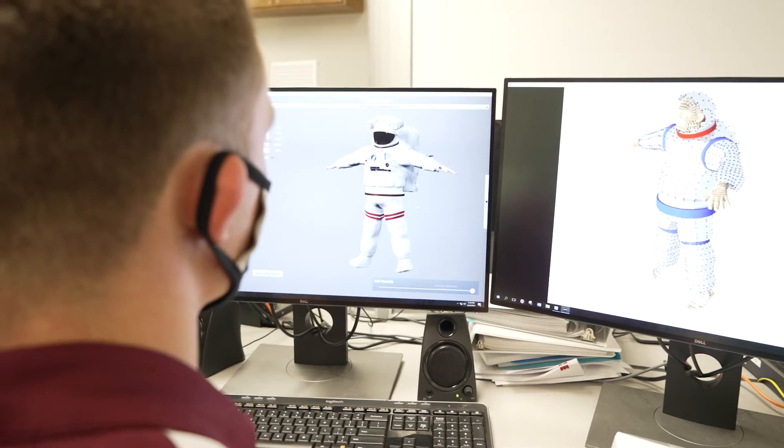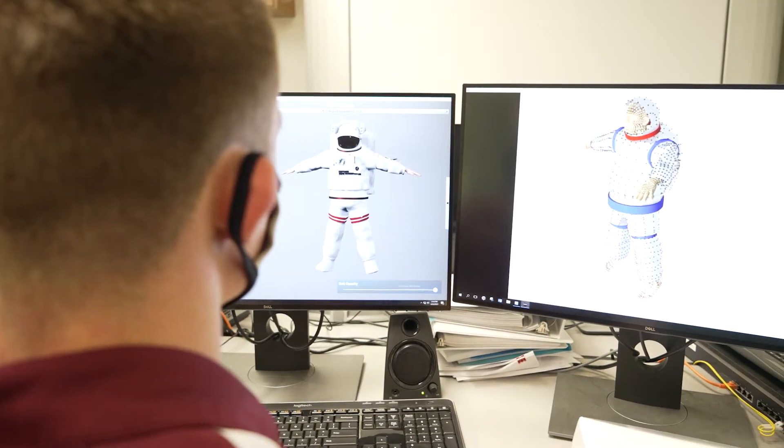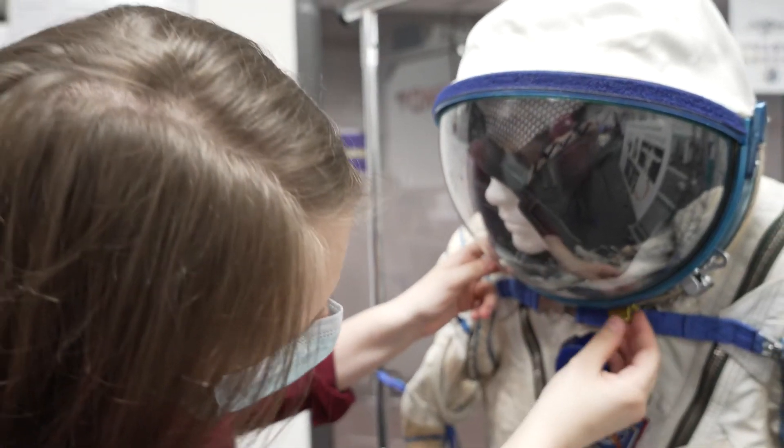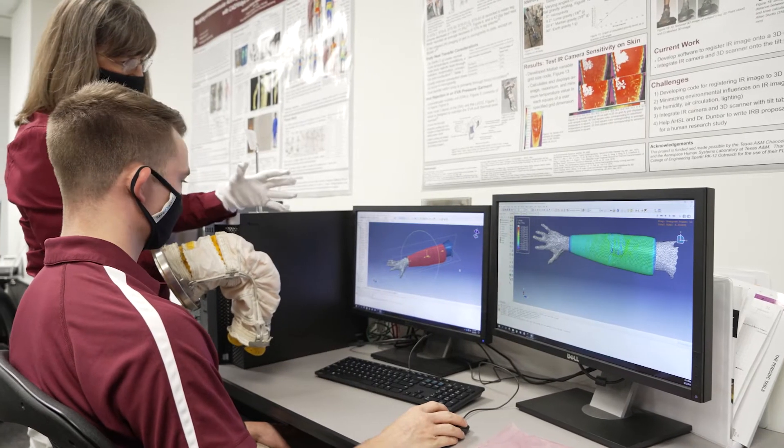Interdisciplinary research includes building finite element models of pressurized spacesuits and habitats, bio-astronautics, and computational fluid dynamics modeling of fluids in variable gravity environments.